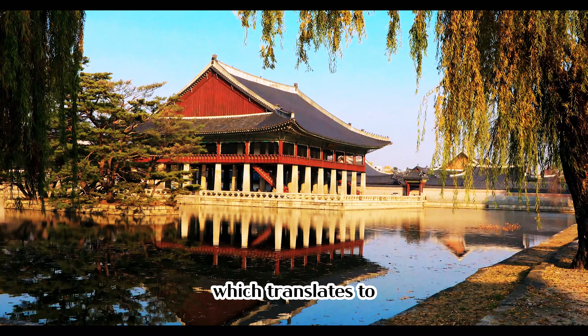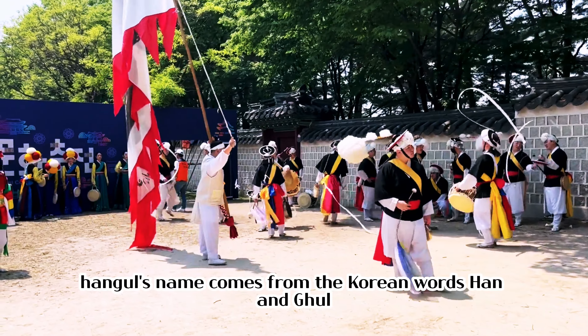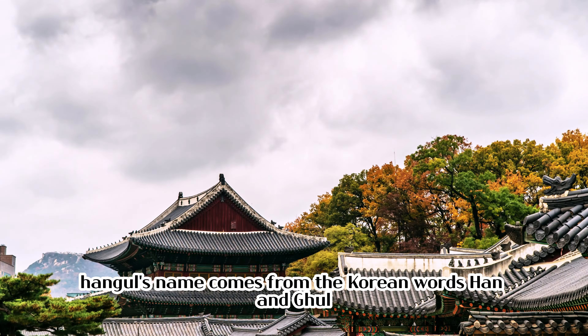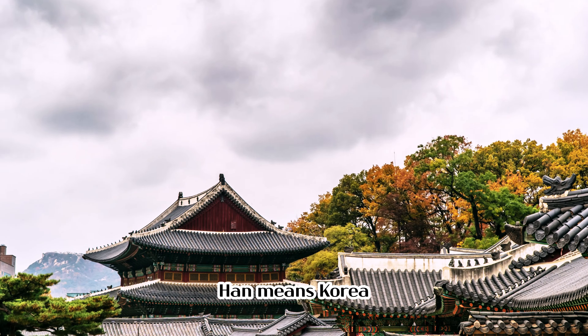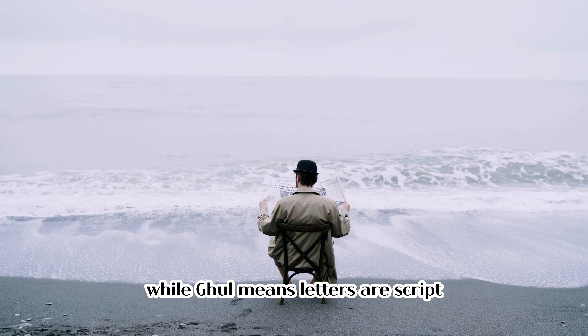which translates to 'the proper sounds for the instruction of the people.' Hangul's name comes from the Korean words han and gul. Han means Korea or the Korean peninsula, while gul means letters or script.